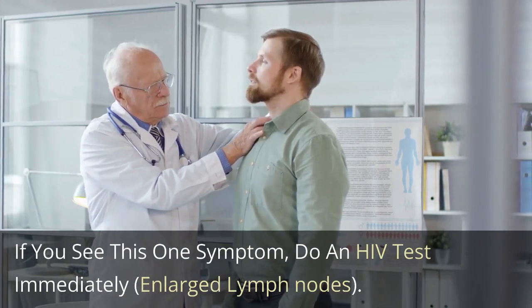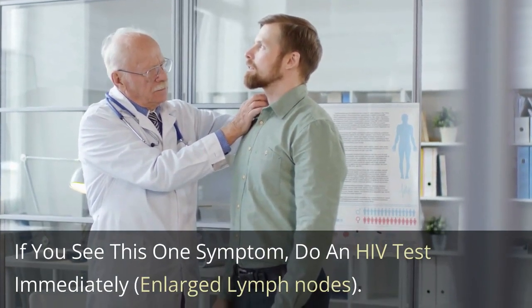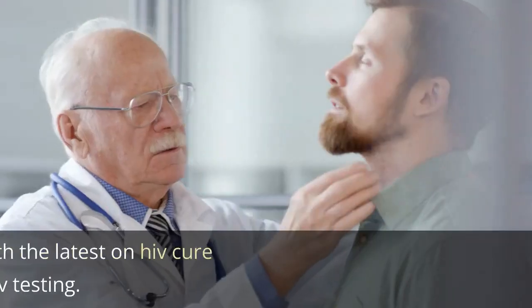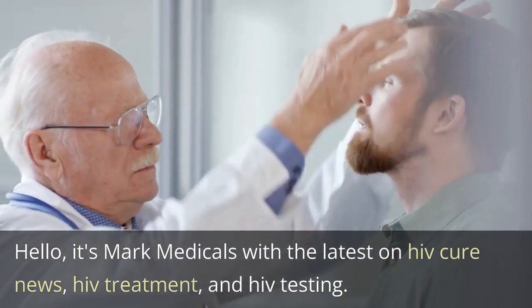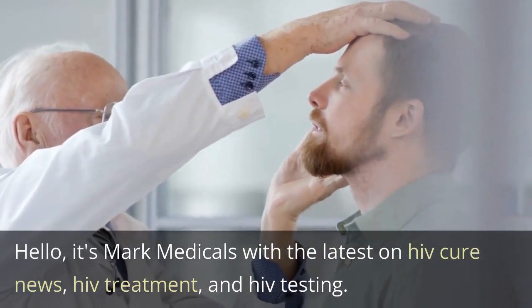If you see this one symptom, do an HIV test immediately: enlarged lymph nodes. Hello, it's Mark Medicals with the latest on HIV cure news, HIV treatment, and HIV testing.